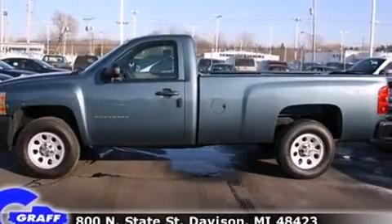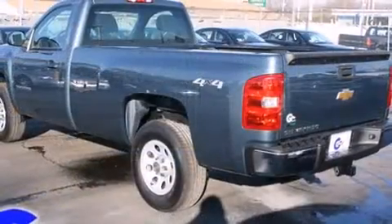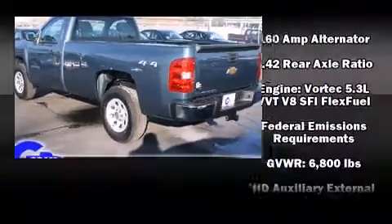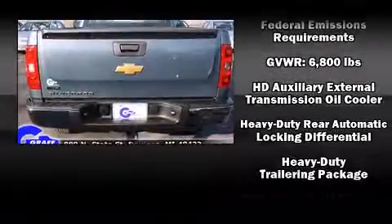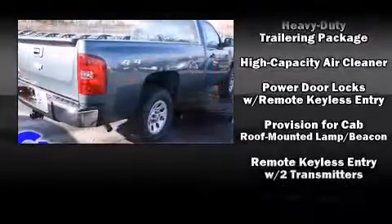Chevrolet prioritized fit and finish as evidenced by a rear step bumper, fully automatic headlights, remote keyless entry, and much more. Audio features include an AM-FM radio and four well-positioned speakers.